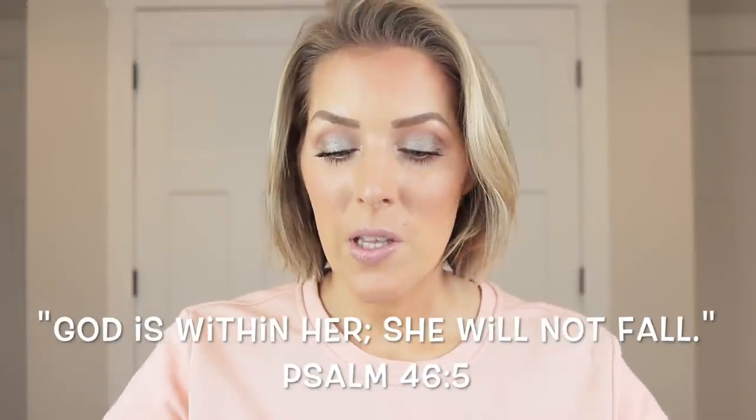Hey guys, welcome back to my channel. I am coming at you today with a full face one brand. Y'all seem to really enjoy those. And while I know this specific brand is saturated on YouTube with full face videos, I wanted to bring you my own interpretation of how I use these products. We're going to be talking about Chantecaille.